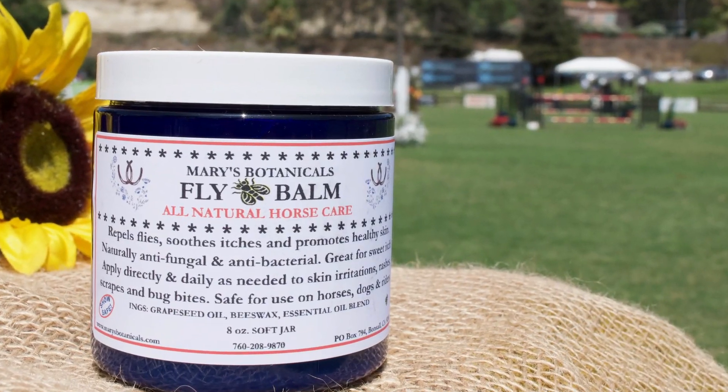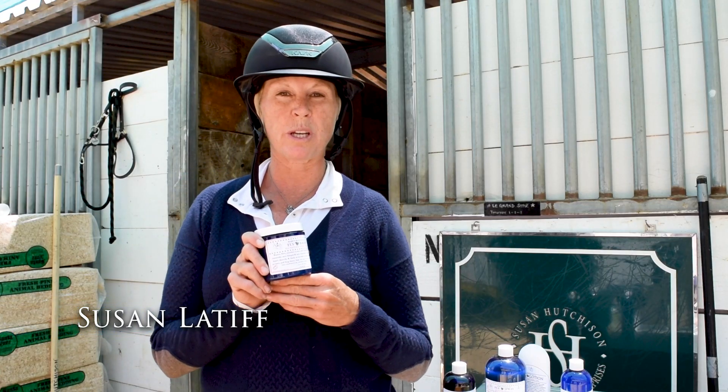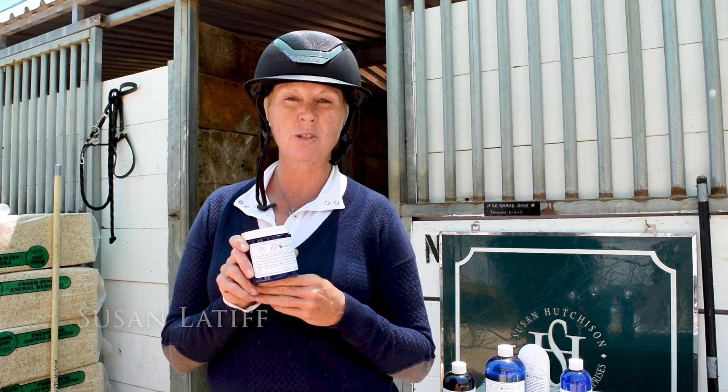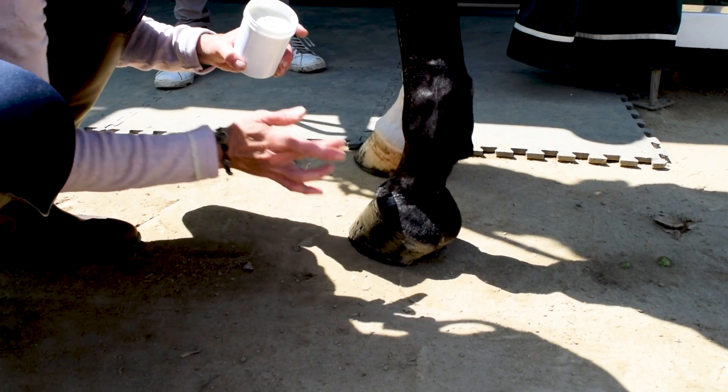This is the Fly Bomb, and we use it quite a bit with all the little abrasions and scrapes that the horses can get just in daily life. We put it on the scrapes, it repels the flies, and it helps heal the abrasions.